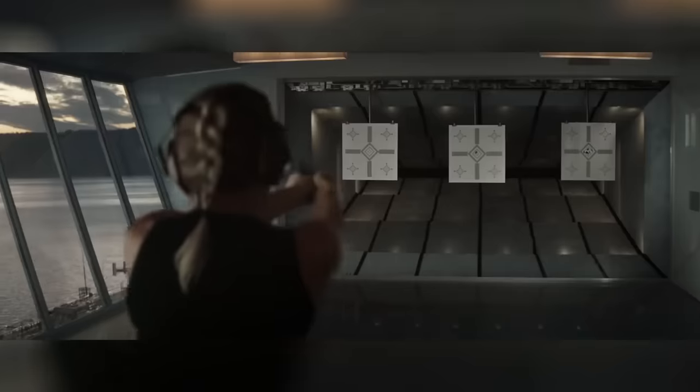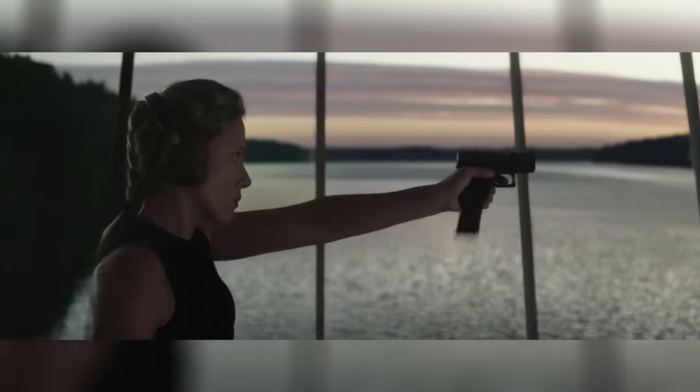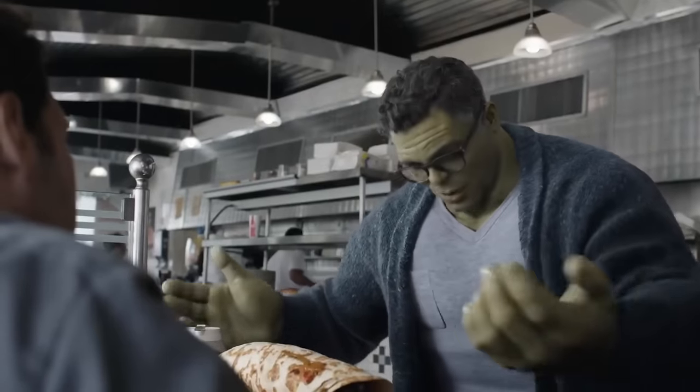Being one of the most anticipated movies of all time, with a budget of $356 million, Endgame was definitely set up for some amazing VFX, including a revamped Professor Hulk.